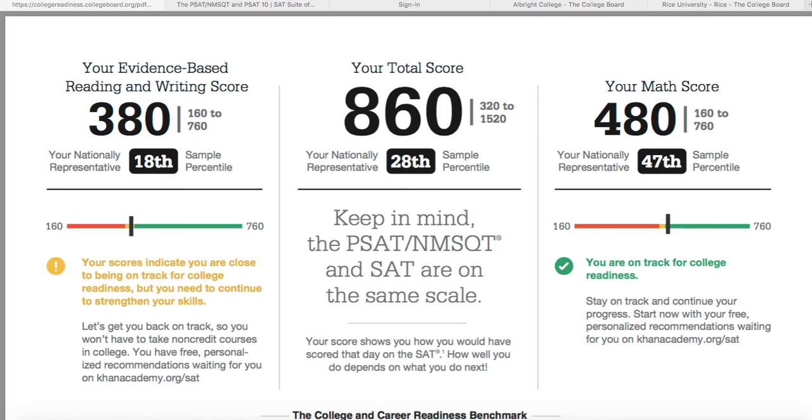That gives us an idea of whether you're above average, average, or below average. The second thing is: go take these numbers and compare them to the admissions numbers at the colleges and universities you're interested in.